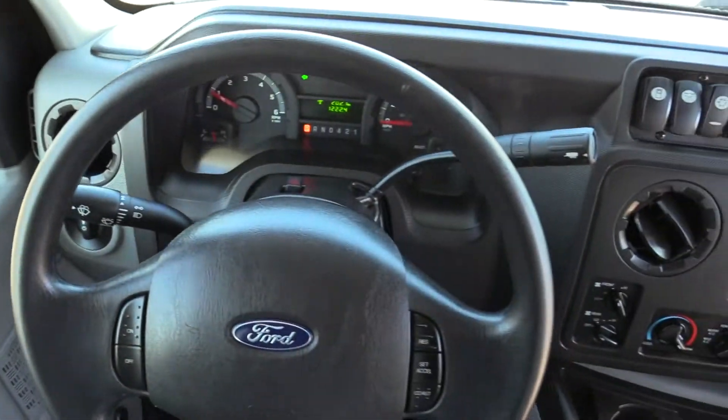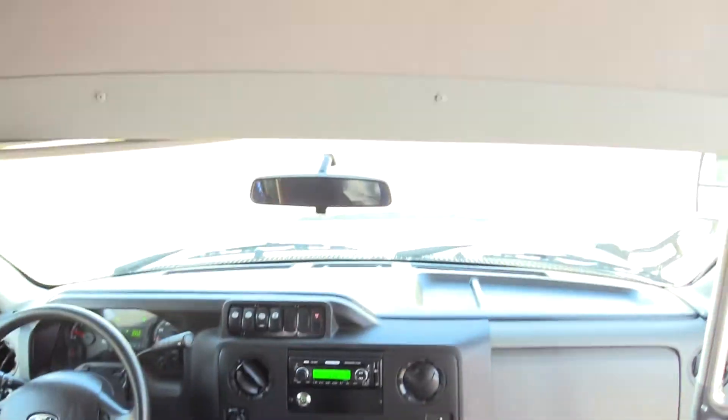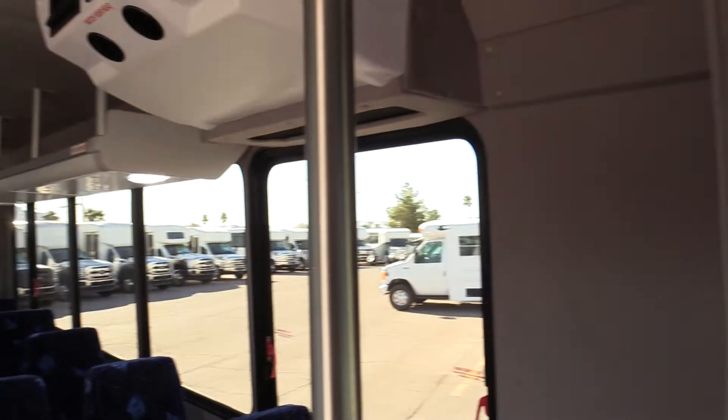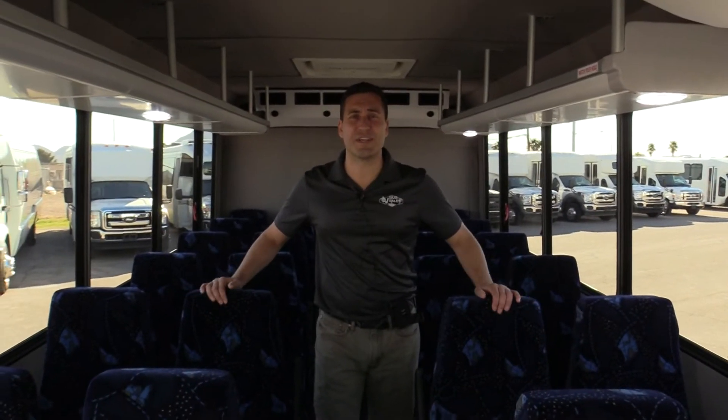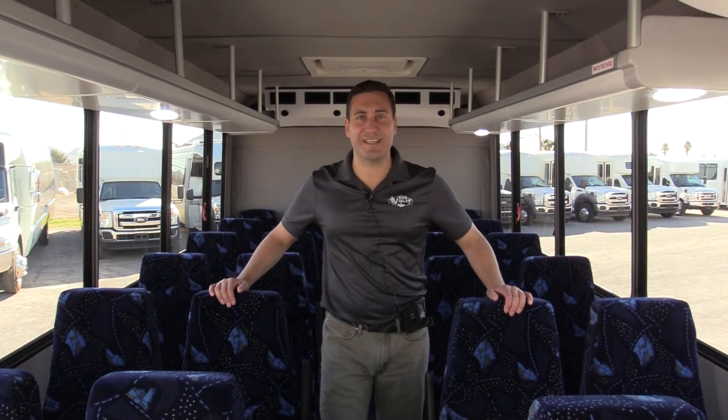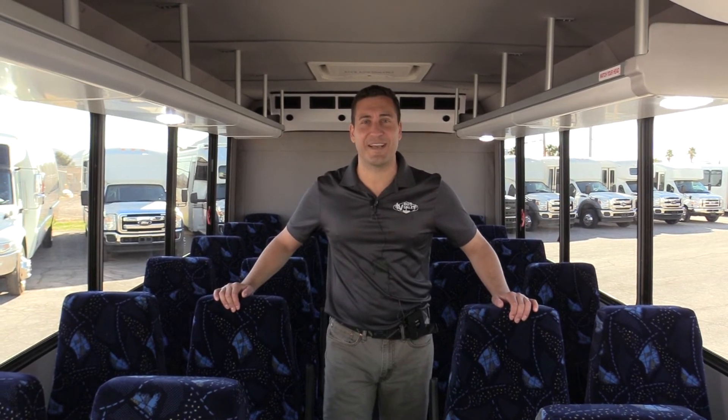If you're interested in this shuttle or any of our others, please give us a call at 877-456-9804. You can also look us up on our website at lasvegasbussales.com. Thank you for taking the time to watch this video. Until next time, folks.